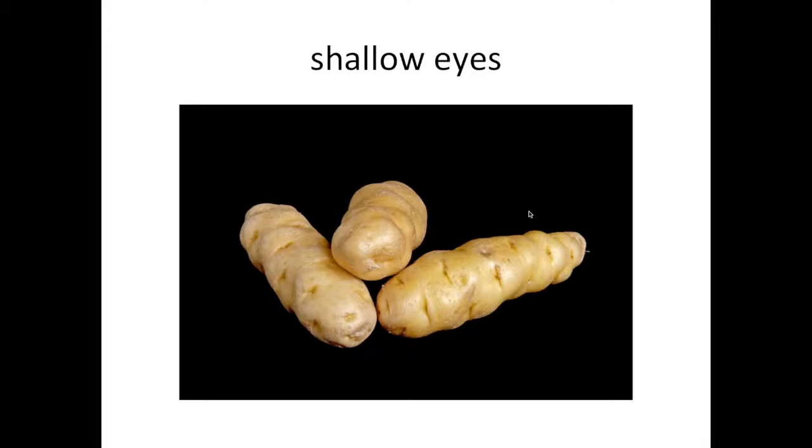Shallow eyes tend to be an important attribute for all market classes, primarily because it's a pain to peel potatoes where the eyes are deep. For processing, the deeper the eyes, the deeper you have to peel to eliminate them — and that's wastage. In your home kitchen, no one wants to spend time carving around eyes. So selection against deep eyes is common to all potato breeding programs. Hundreds or thousands of years ago, deep eyes was actually a beneficial trait because it helped protect young sprouts from breaking off before tubers could be planted.